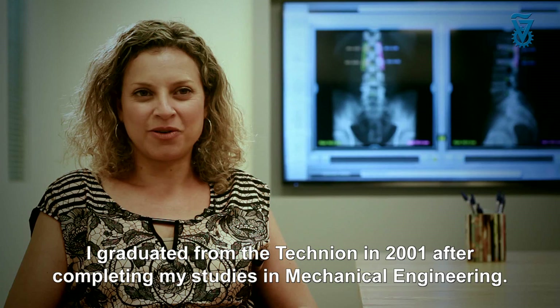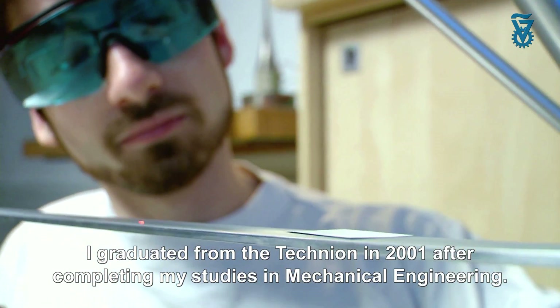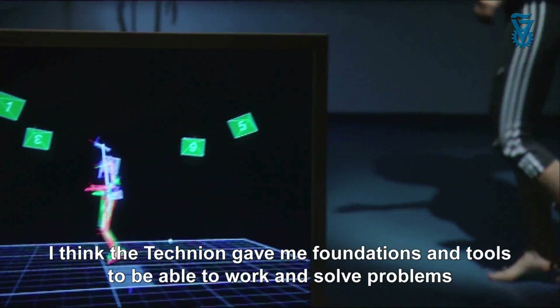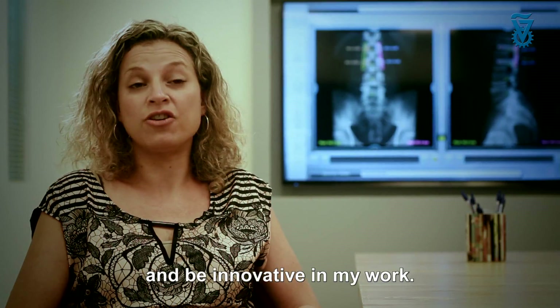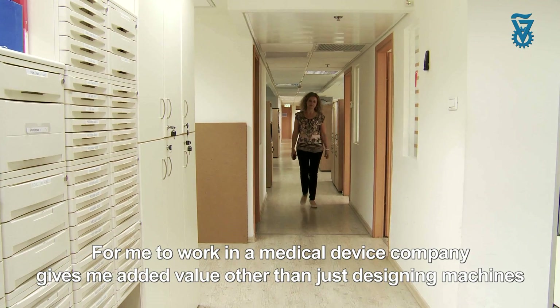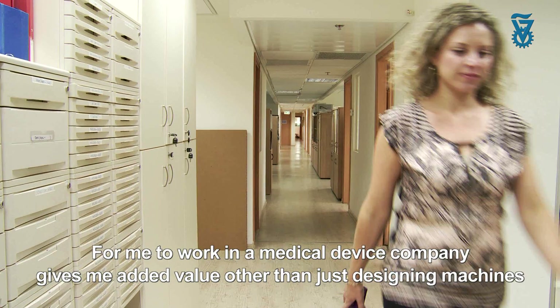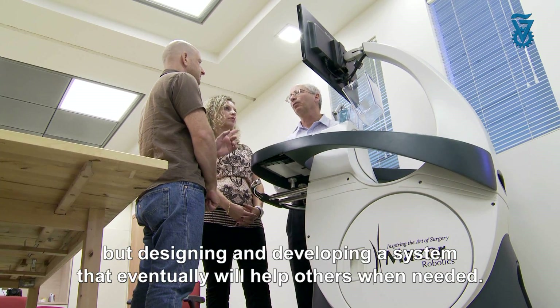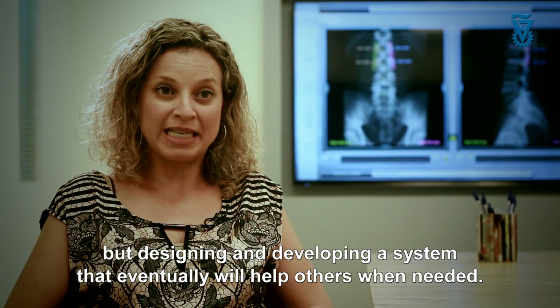I graduated from the Technion in 2001 after completing my studies in mechanical engineering. The Technion gave me the foundations and tools to work, solve problems, and be innovative. For me, working in a medical device company gives me another value beyond just designing machines — it means designing and developing a system that will eventually help others when needed.